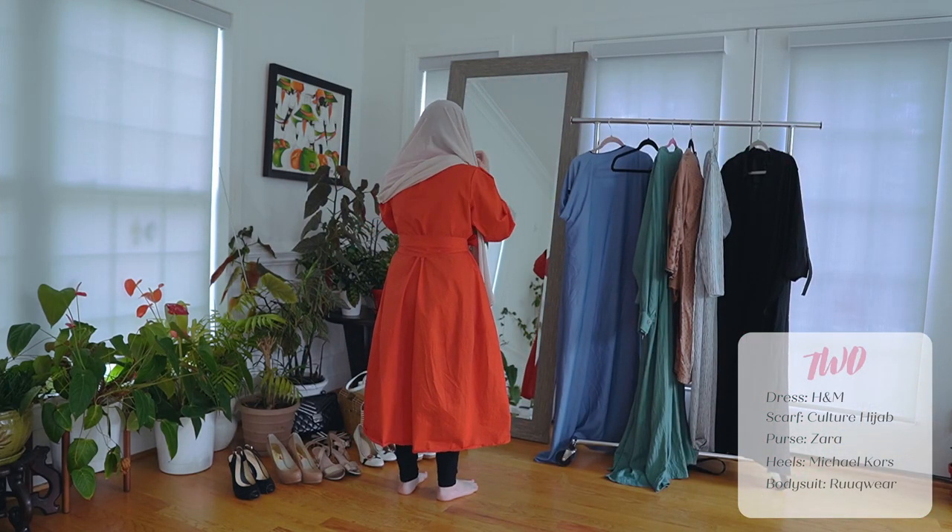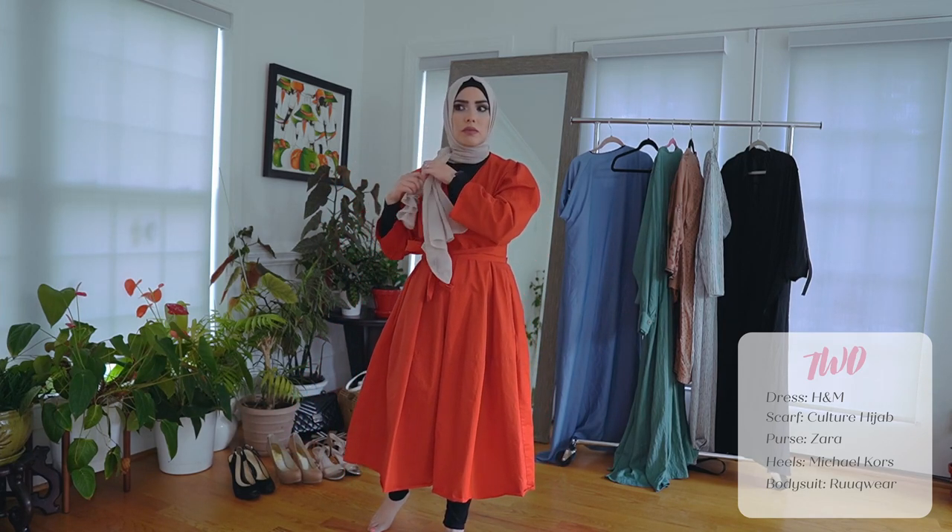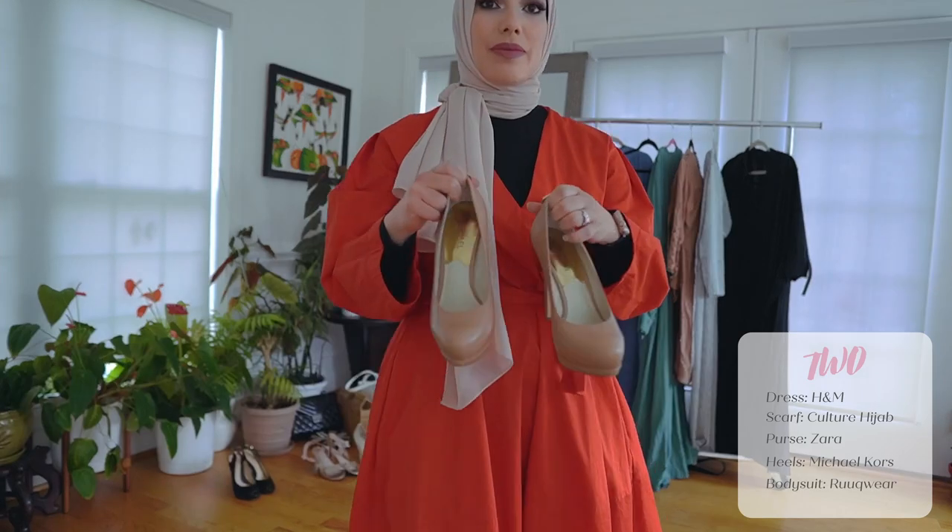It's kind of a pinkish beige off-white hijab and I really like it. I like tying it on the side. And then I just put on my Michael Kors heels.